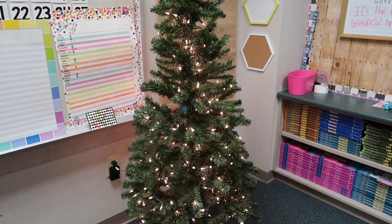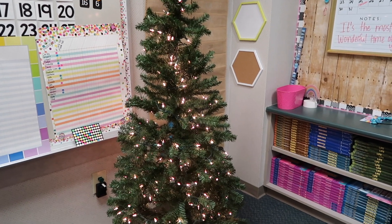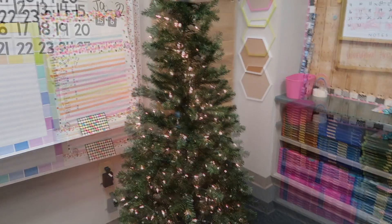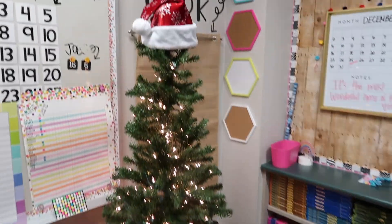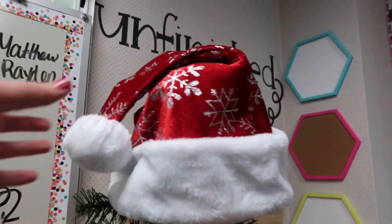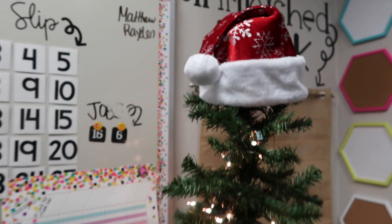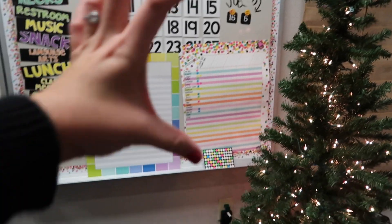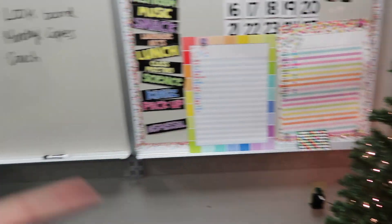I'm going to have them make their own ornaments, put their names on them, and then we are going to decorate the tree with them — so there will be 20 ornaments on there. I also have extra ornaments if it's not full enough. For the topper I just have a simple Santa hat, and from Walmart I'm going to get mini stockings about that big, put their names on them, and put them somewhere in the room.